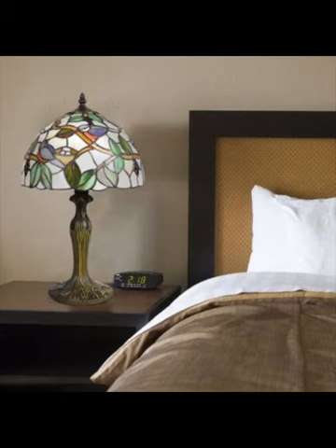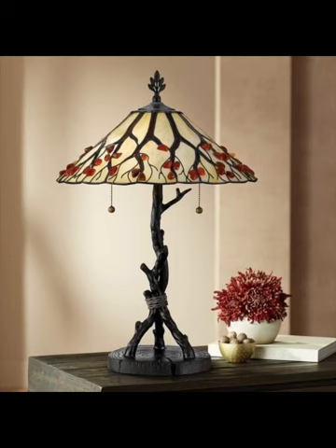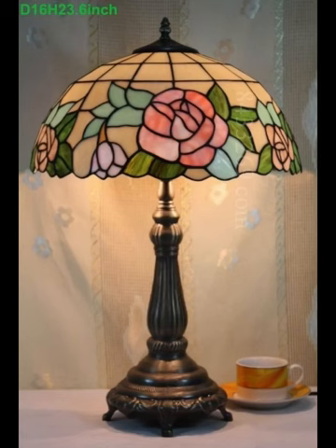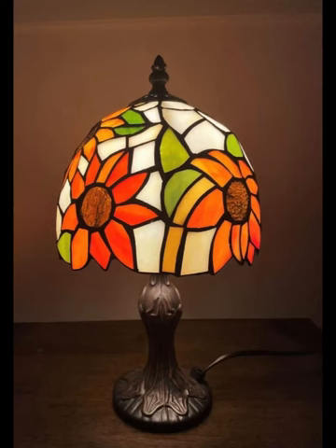Now let's take a step back in time to the late 19th century, when Louis Comfort Tiffany revolutionized the world of stained glass art. His passion for design and his vision to bring the beauty of stained glass into everyday life, along with his innovative techniques and dedication to craftsmanship, led to the birth of the iconic Tiffany lamp.